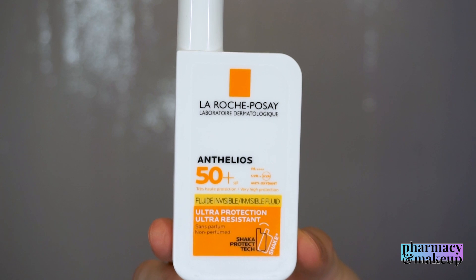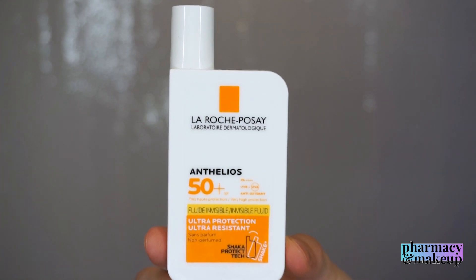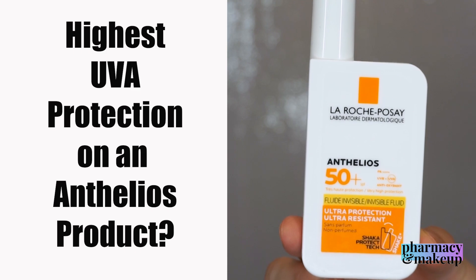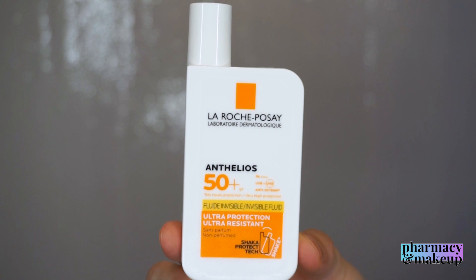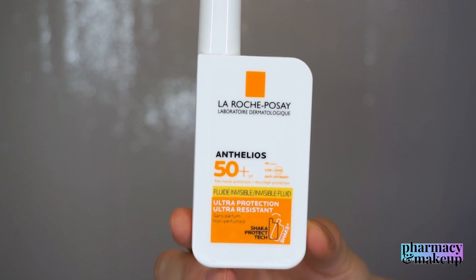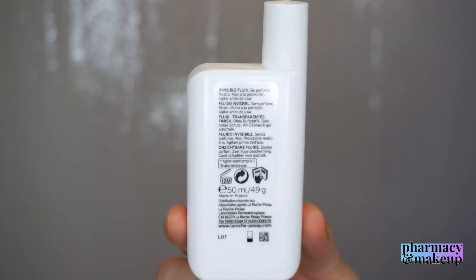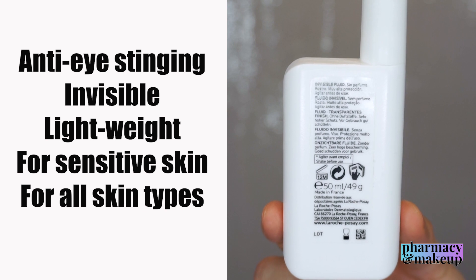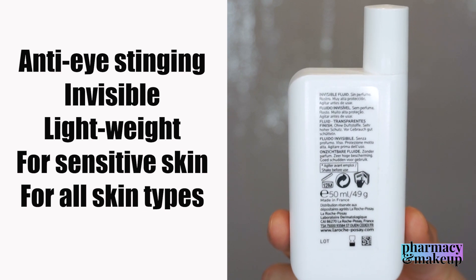Now let's go back to the La Roche-Posay sunscreen. La Roche-Posay claims that their Antelios SPF 50 Shaka Fluid is the highest UVA protection achieved on an Antelios product. It's broad spectrum protection, shielding your skin from UVA and UVB rays and helping prevent damage caused by infrared-A and pollution. Today I'm going to analyze the ingredients and see if they back up those claims. It also claims to be ultra resistant to water, sweat, and sand, anti-eye stinging, invisible, and lightweight, suitable for all skin types.